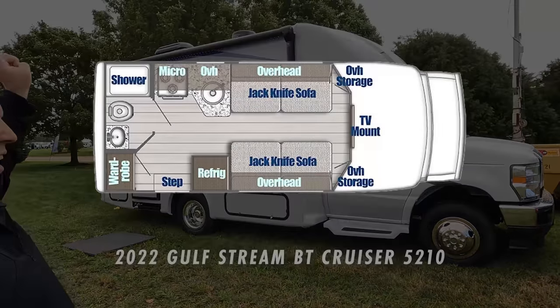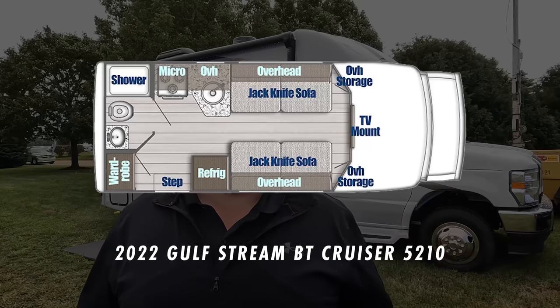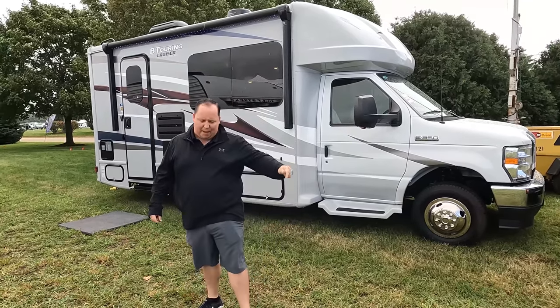Hey everyone, I'm Matt. Welcome back to another video. Today I am super excited. We are here at RV Open House in Elkhart, Indiana, taking a look at some of the newest and latest RVs. This being one of the smallest B-Plus Class C motorhomes, and it's perfect for somebody looking for a mobile office. This is the 2023 Gulfstream BT Cruiser Model 5210. We are going to take a look at the outside features first, then the inside features, then give you three things we love and three things we dislike about the BT Cruiser.